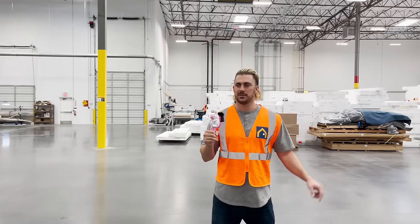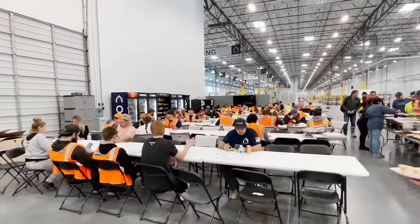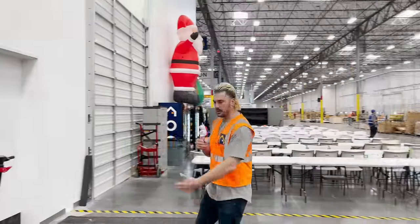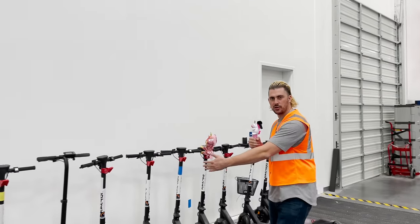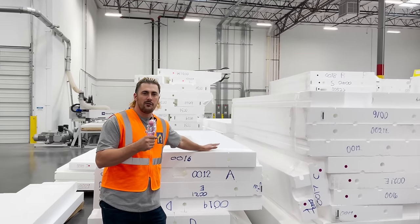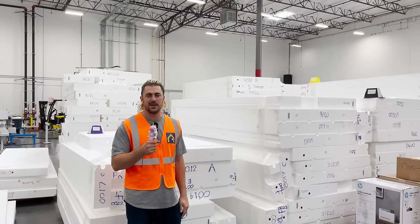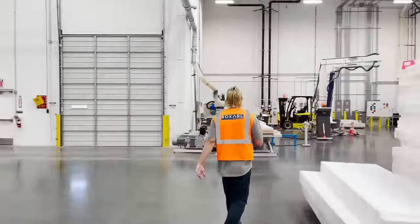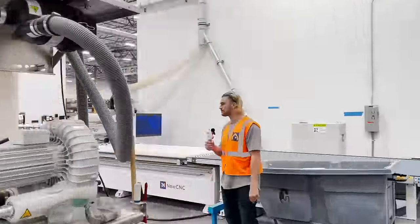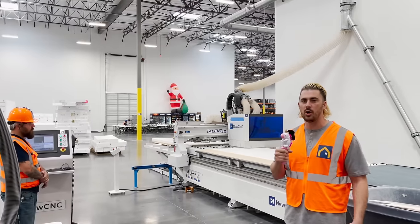This is the factory. This is the lunch break area where all of the labor employees hang out. And this is our garage of Klein scooters. This is all of our foam inventory here. The core of all the walls is made up of foam. It's a great material — it gives us tremendous energy efficiency and a whole bunch of other benefits. This is one of our CNC machines, a really cool piece of equipment. What it's doing right now is cutting the wall board down to size.